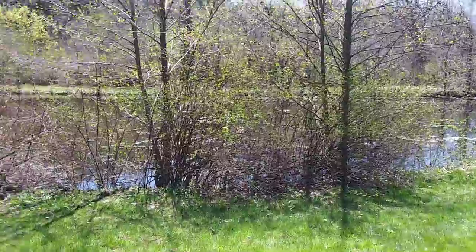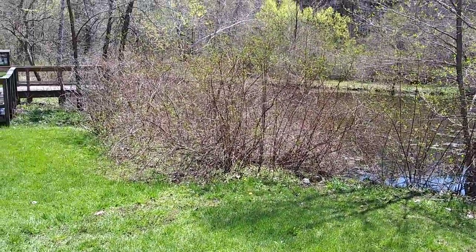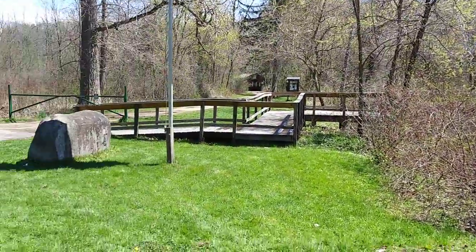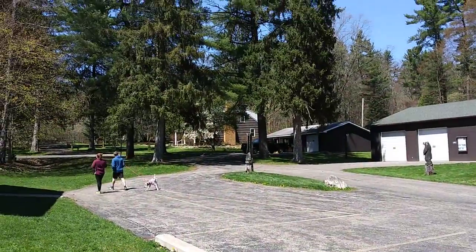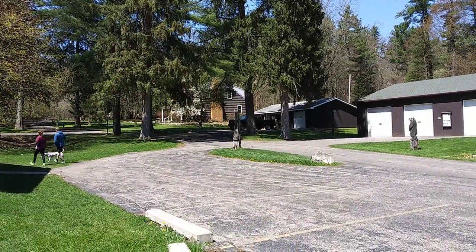It snowed last night, so there are patches of snow, but it didn't kill the blossoms. Pretty awesome.